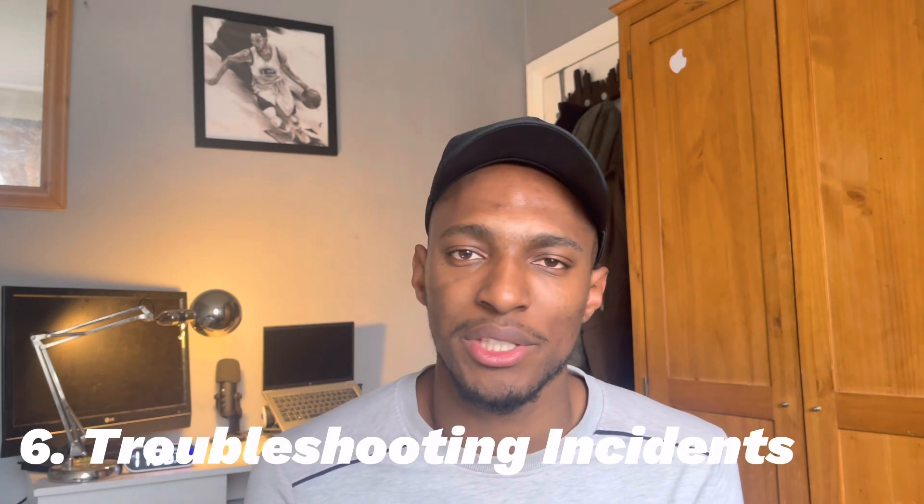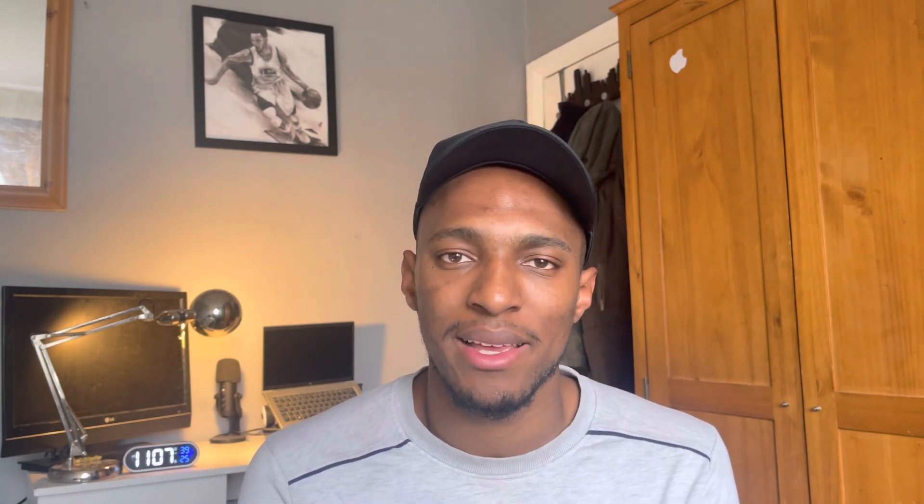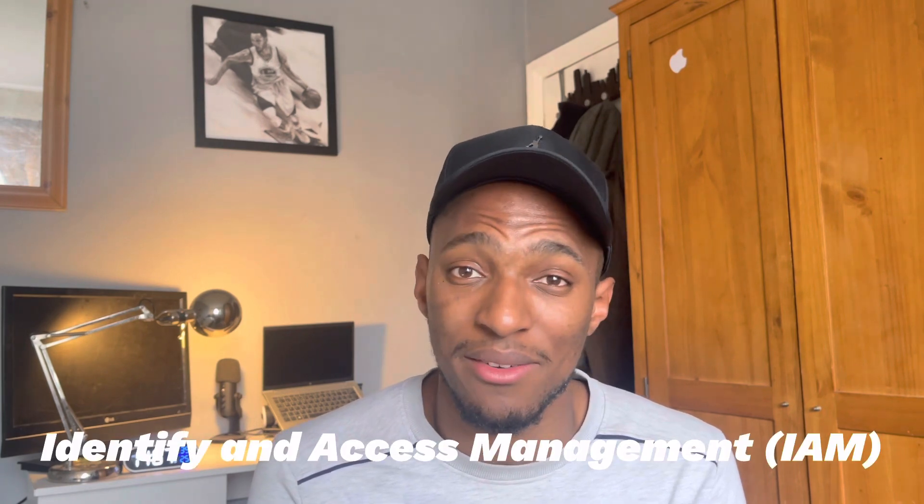Another skill is troubleshooting incidents. A cloud security engineer should have a great understanding of the troubleshooting process. If you get into this role, as you experience more incidents, it'll begin to get easier and easier. The final skill is having an understanding of the different portals and security technology that you will be working with. Things like security and compliance portals within AWS, Azure, and even GCP. Knowing how to use the IAM portals with the three main cloud services, perhaps even having an understanding of DevSecOps, and scripting can also be a great skill.